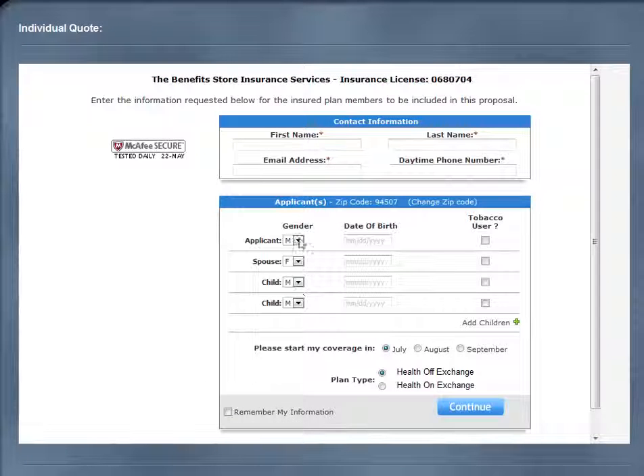You will now enter in your contact information and the information of any applicants that will be included on the policy. Please note that at the bottom of the screen you are asked to select on or off exchange for your plan.